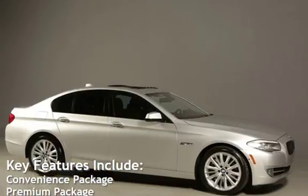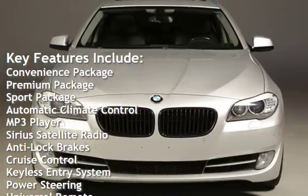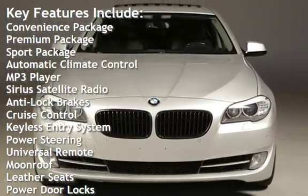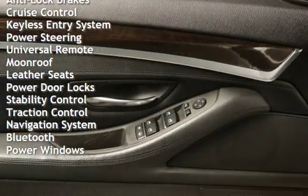Key features include: convenience package, premium package, sport package, automatic climate control, MP3 player, Sirius satellite radio, anti-lock brakes, cruise control, and keyless entry.